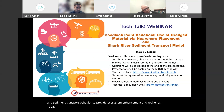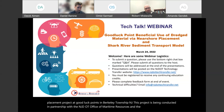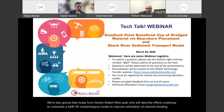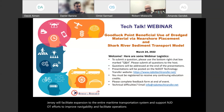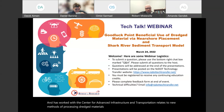Strategic placement of dredged sediment requires knowledge of site conditions and sediment transport behavior to provide ecosystem enhancement and resiliency. Today, Dr. Daniel Barone will present preliminary findings from a near-shore sediment placement project at Good Luck Point in Berkeley Township, New Jersey, conducted in partnership with the NJDOT Office of Maritime Resources and the Edwin B. Forsyth National Wildlife Refuge. Dr. Barone is a jointly appointed associate professor at Rutgers University's Department of Marine and Coastal Studies at the Center for Advanced Infrastructure and Transportation. We'll also hear from Dr. Robert Miskiewicz, who will describe efforts to customize a Delft 3D morphological model to improve estimation of channel shoaling for the state's navigable waterways.